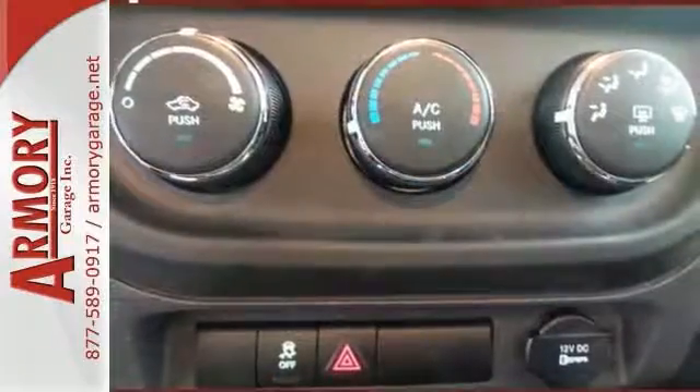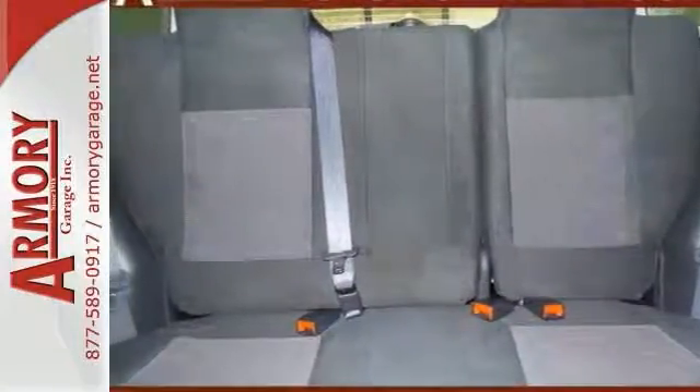It features a standard transmission, front wheel drive and a 2.0-liter 4-cylinder engine as well. Come in today for a closer look.